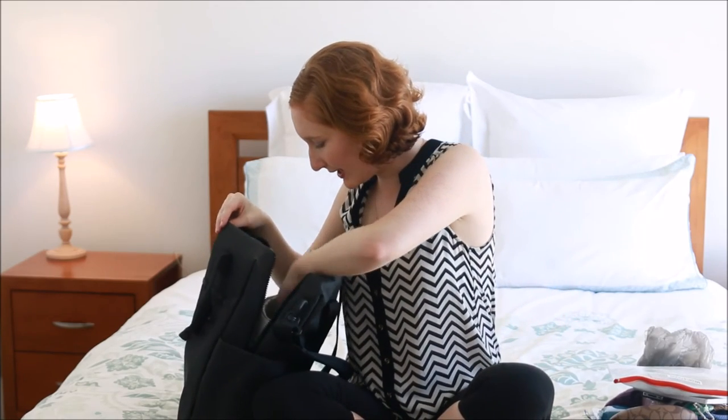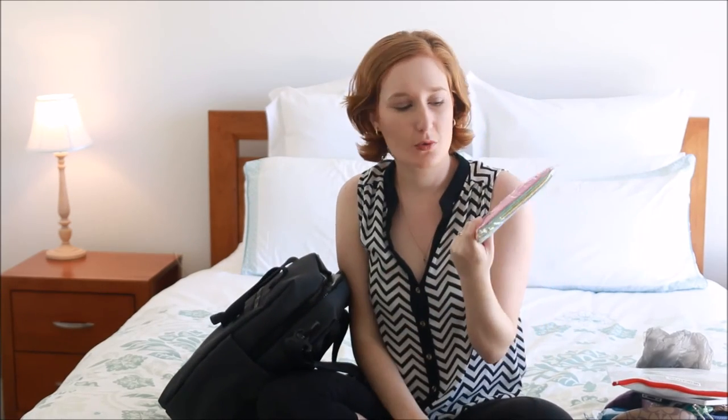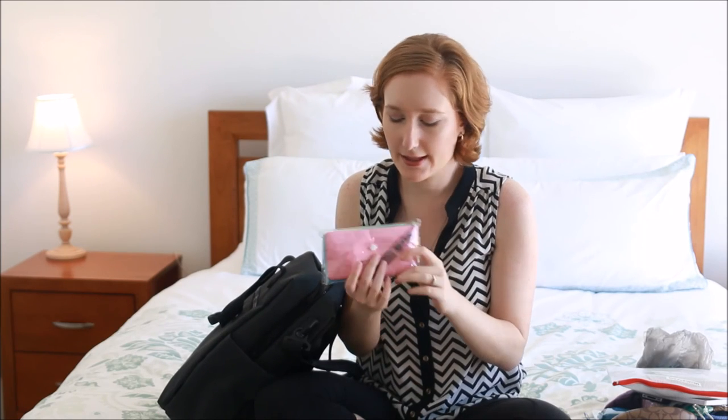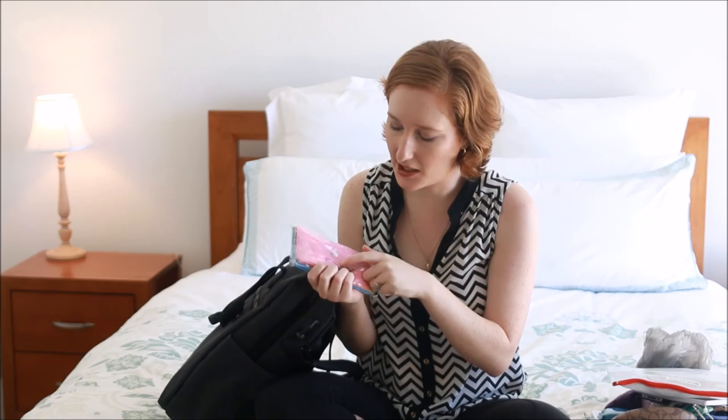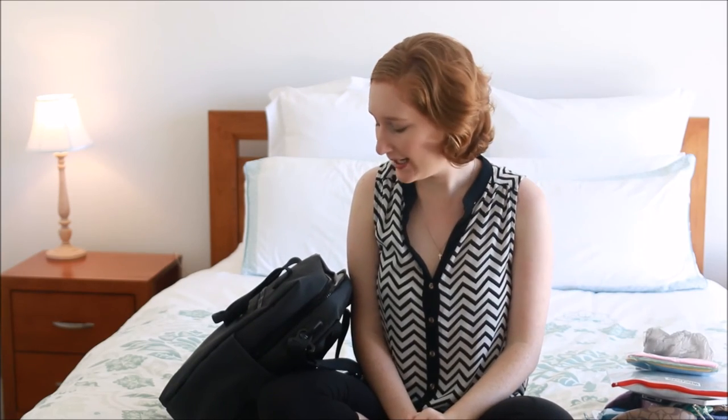I think this is the last thing — I have my Norwex cloth. I've talked about that in my 'what's in my purse' video. It just keeps things sterilized; I can use a bit of water with it. It's also good to dry your hands or things like that. So that's in there and that's what I plan on taking.